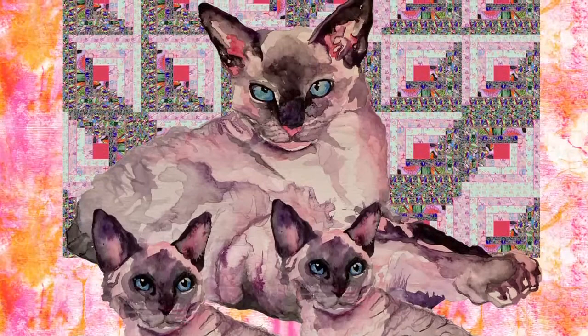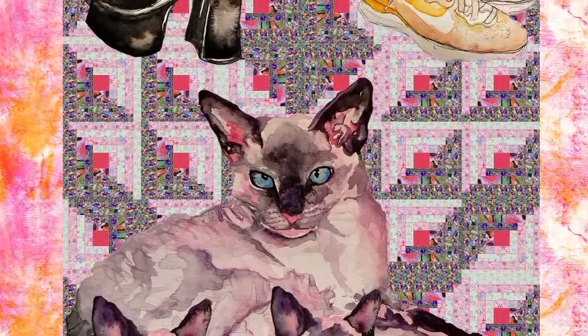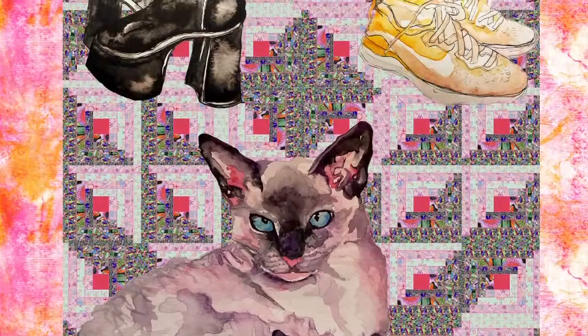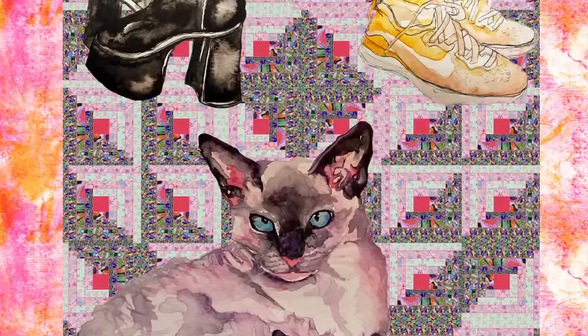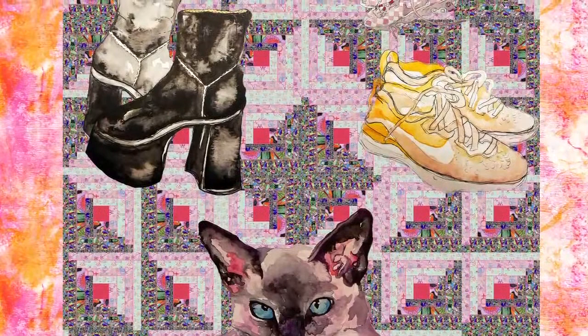Textiles are a really exciting medium to work with because they have this kind of marginalised history. I've always been really interested in women's histories of textile making, and looking at how textiles and embroidery in particular were not considered high art or valuable in the same way as painting. This was really challenged by feminist artists in the 60s, 70s and 80s — people like Judy Chicago, Miriam Shapiro, Faith Wilding and Faith Ringgold.